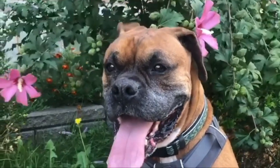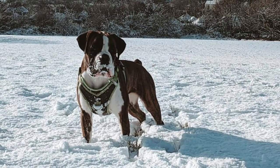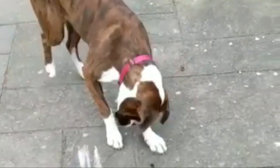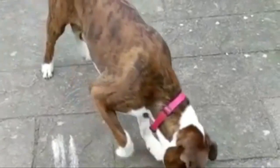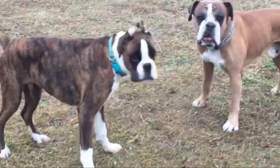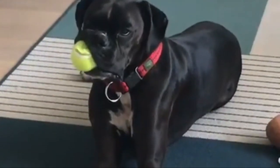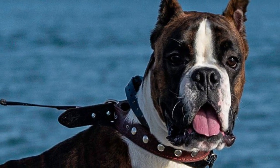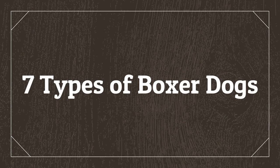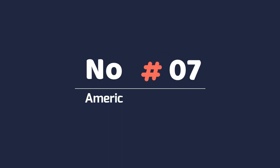The boxer dog is a medium to large, short-haired breed of dog developed in Germany. The coat is smooth and tight-fitting. Known for loyalty, affection, intelligence, work ethic, and good looks, boxers are the whole doggy package — always sometimes silly but always courageous. The boxer has been among America's most popular dog breeds for a very long time. Today in this video we will discuss seven types of boxer dogs and their differences.